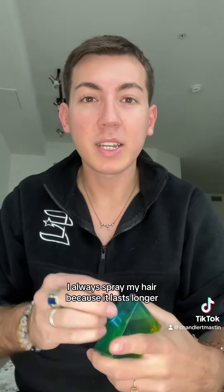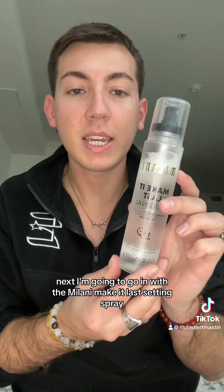I always spray my hair because it lasts longer. Next I'm going to go in with the Milani Make It Last setting spray in the original version.